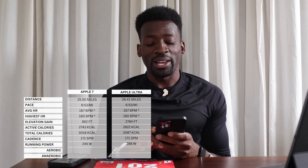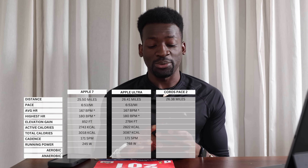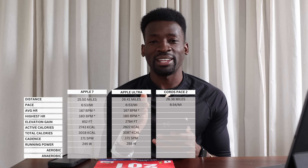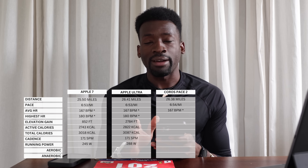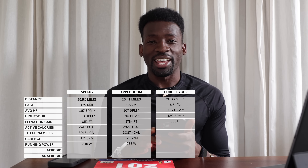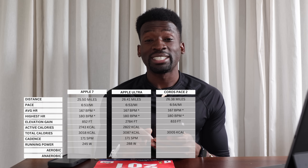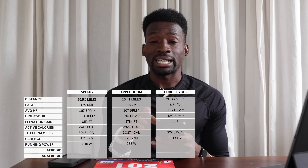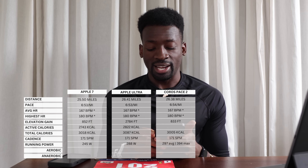The Coros Pace 2 recorded 3 hours 1 minute 38 seconds covering 26.38 miles. Average pace on the watch app was 6 minutes 54 seconds — but once pushed to Strava it shaved it to 6 minutes 53 seconds. Average heart rate was 167 and max 180, since the Coros was also connected to the heart rate monitor. Elevation gain was 833 feet, total calories 3,005, average cadence 171 spm, max cadence 193 spm.